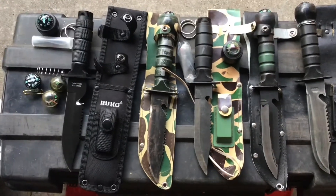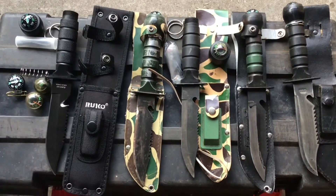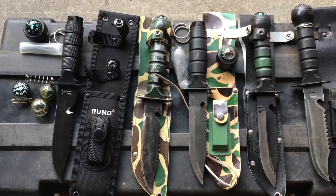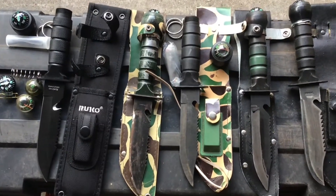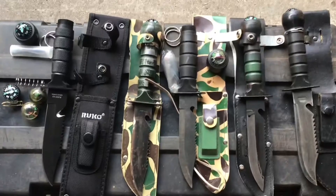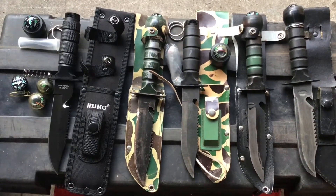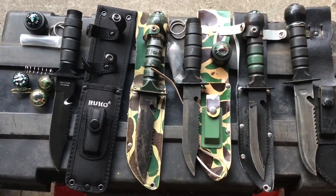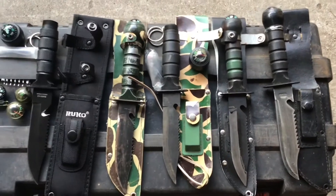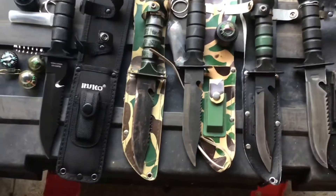I want to make a video on my Survivor knives from the 1980s. They still produce them today, but these knives are made in Taiwan and were like mail-order knives from the back of catalogs in the 1980s. They're supposed to be like Rambo knives or something.